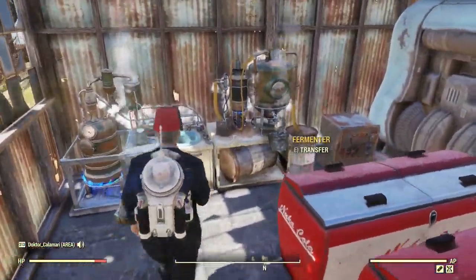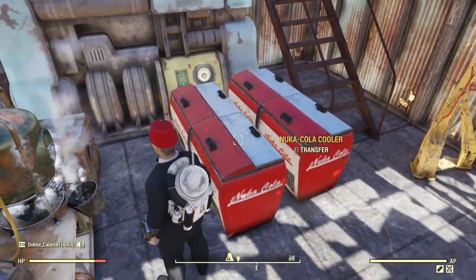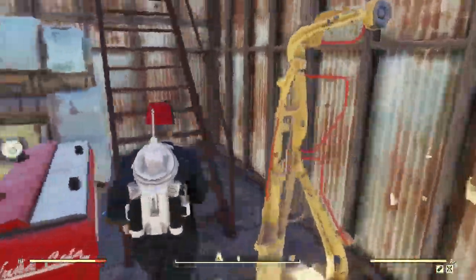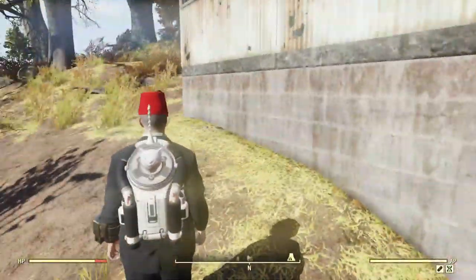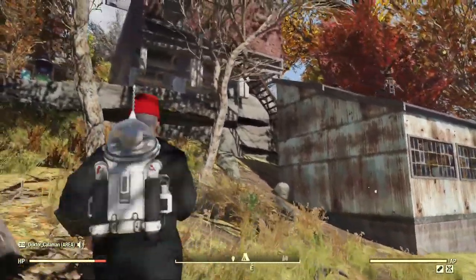Heading back down to the utility area, keeping the dangerous bits away from the public. So we've got the power armor station, some moonshine, my safe, and a couple of auxiliary coolers for deep storage.